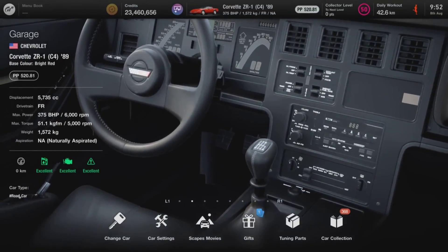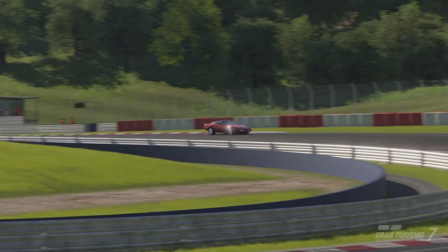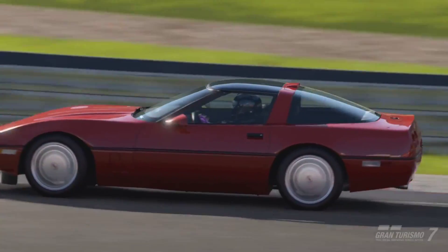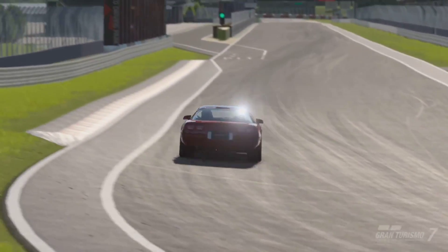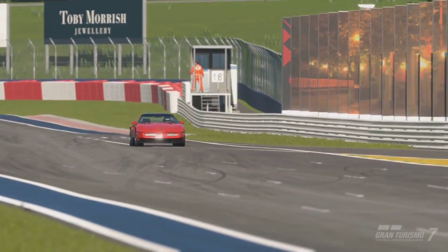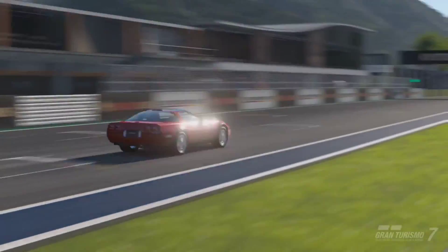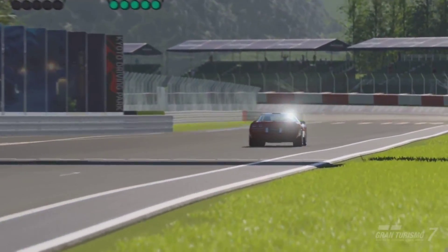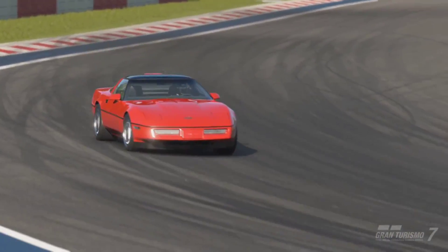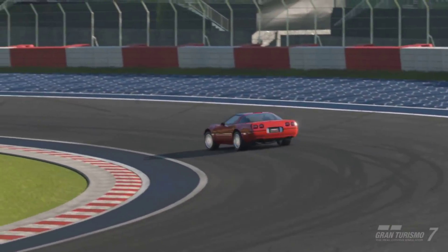When it comes to the Chevrolet Corvette ZR1, you can pick this vehicle up from the US dealership for around $91,000, which I think is absolutely affordable. Or you could actually win this vehicle for free by finishing in the top three at the American Clubman Cup 700 around Daytona Speedway during the GT Cafe menu book number 27. If you've completed the campaign, you already have this vehicle, so that's just an added bonus.